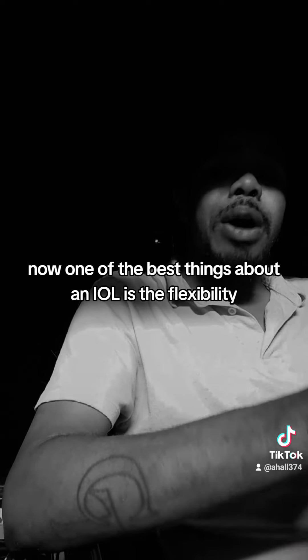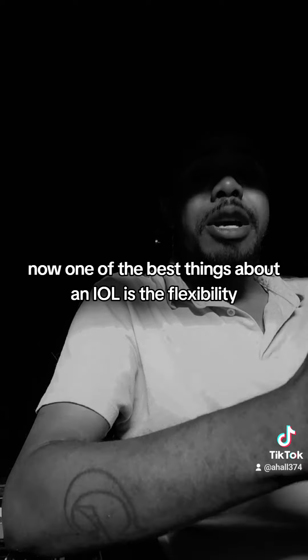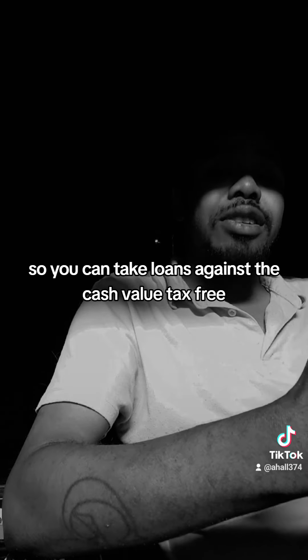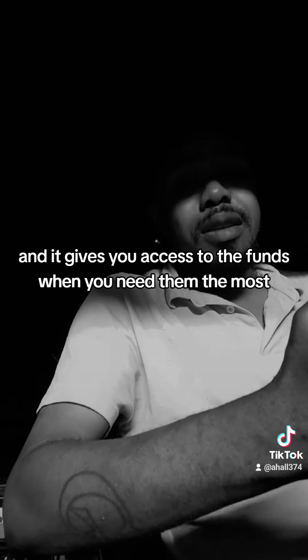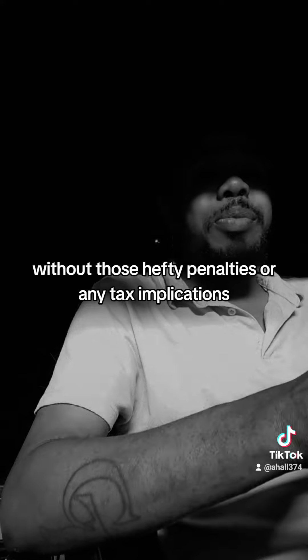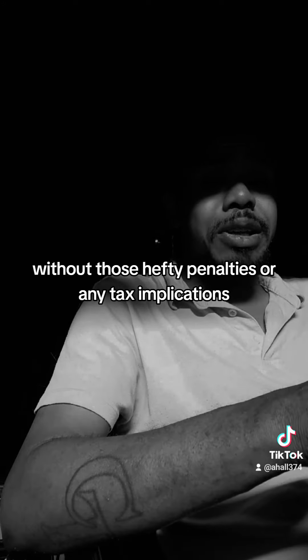Now, one of the best things about an IUL is the flexibility. You can take loans against the cash value tax free, and it gives you access to the funds when you need them the most, without those hefty penalties or any tax implications.